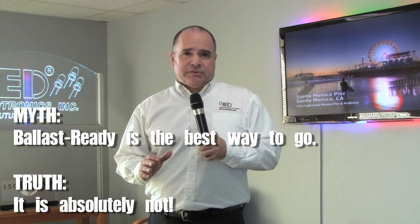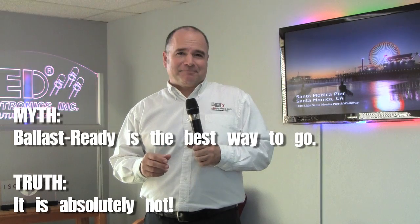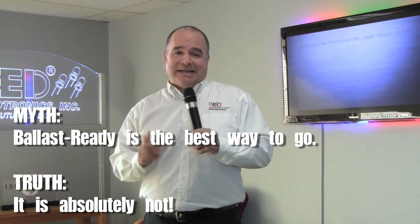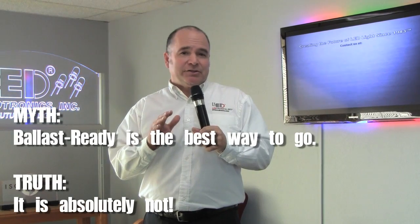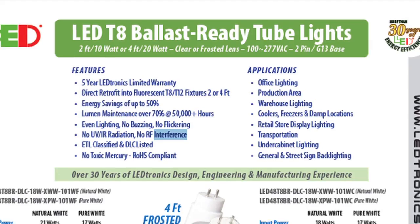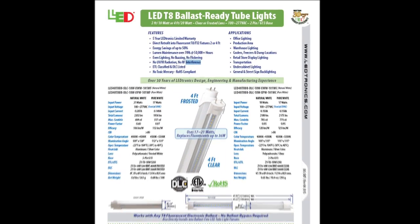As far as the myth goes: is ballast-ready the best way to go for LED lighting? For the big companies who stand to make money off your losses? Yes. For you, the end user? Absolutely not. Leadtronics has ballast-ready if that's what you really want, but as true LED experts for over three decades, we'd 100% advise against it and suggest the tried-and-true lighting that works with a one-time bypass.